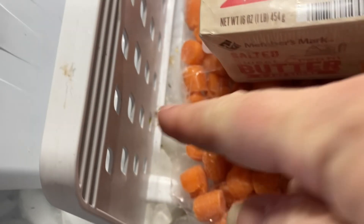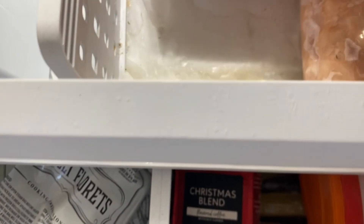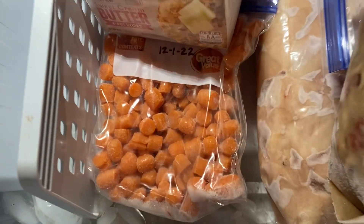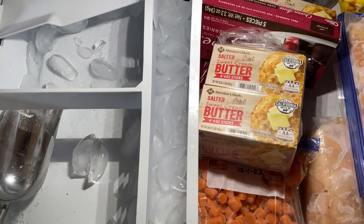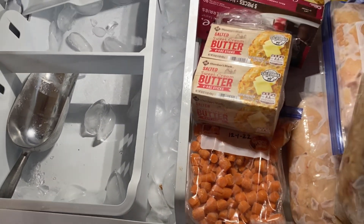Look how gross my freezer is — it's so hard, it's a block of ice. It's so hard to clean when it's frozen. If you have any tips or tricks, please share them. I don't know why the ice maker spills ice over into the edges, but that's kind of aggravating too.